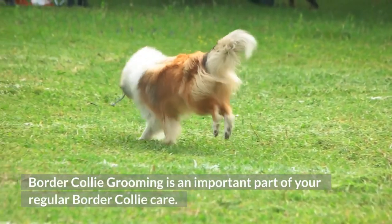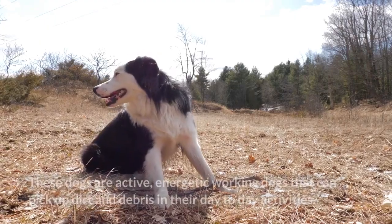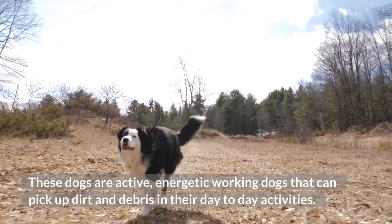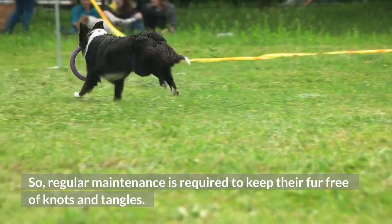Border Collie grooming is an important part of your regular Border Collie care. These dogs are active, energetic working dogs that can pick up dirt and debris in their day-to-day activities. So regular maintenance is required to keep their fur free of knots and tangles.